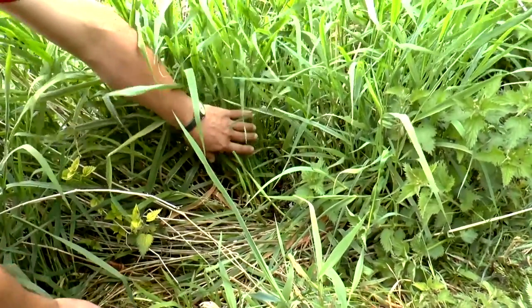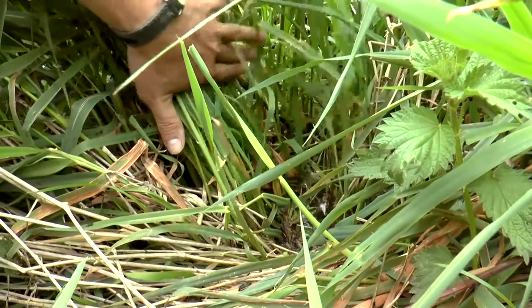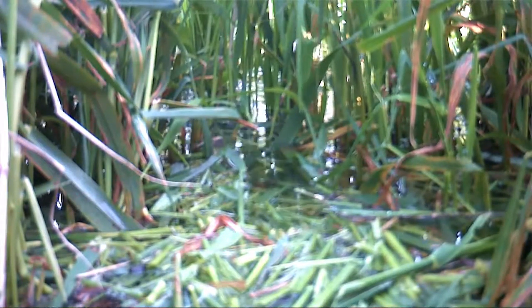In this particular location we've got a run running through here. You can just make out running through the reeds in that location and running back through in that location. You can see where some animal has been coming through.